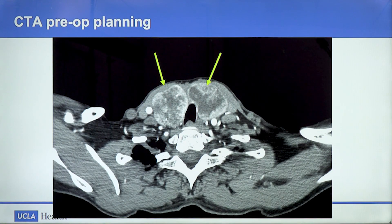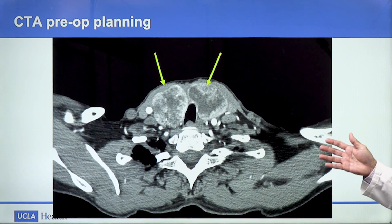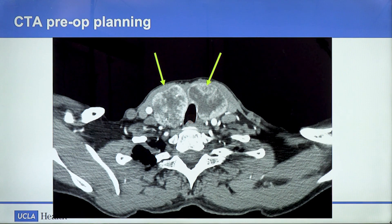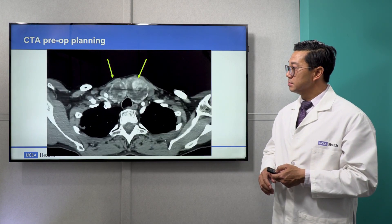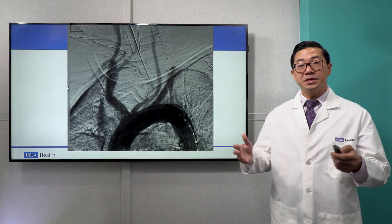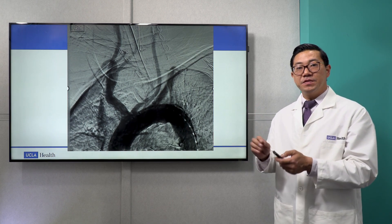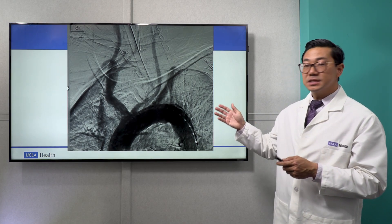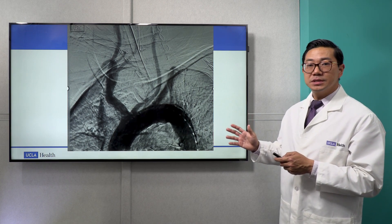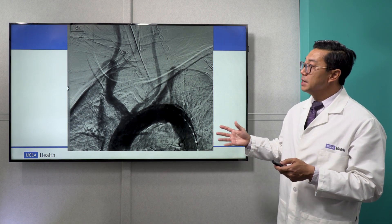In this CT scan, you can see at the yellow arrows two large nodules that are compressing the airway, which is the dark structure in the middle, and pushing all the vessels to the side. We always obtain a planning CT angiogram so that we know all of the affected anatomy of the enlarged thyroid. We bring our patients into the angiography suite, and after they're asleep, we make a tiny incision in either the groin or the wrist and feed little catheters — smaller than a string of spaghetti — up to where the thyroid arteries are. This is an aortogram showing how we map out all of the vessels.